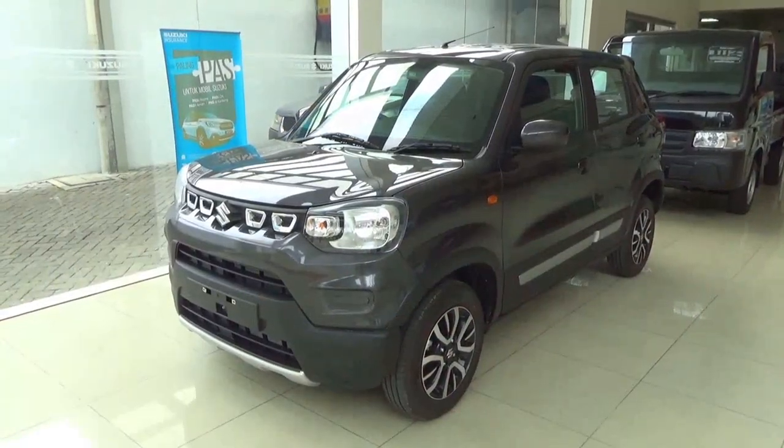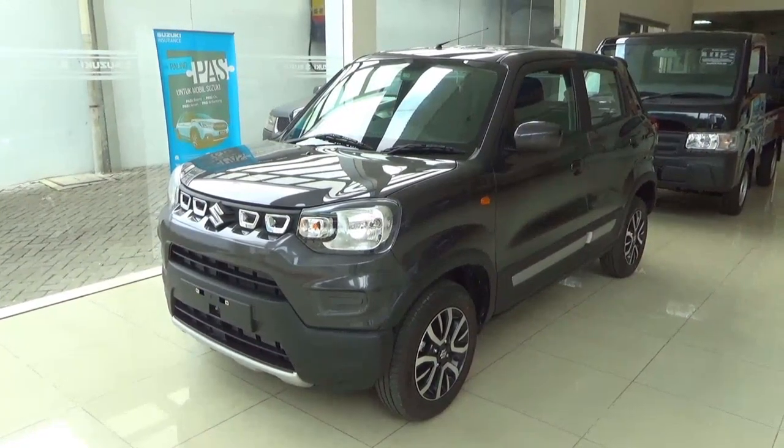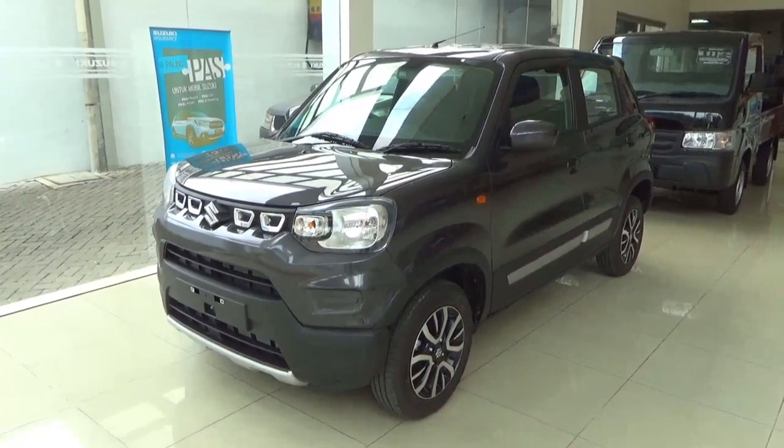Hello there, this is a full in-depth tour review of this all-new 2023 Suzuki Espresso 1L, showing the exterior, engine and interior.